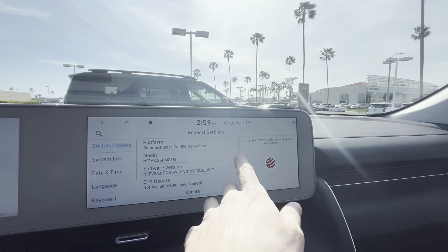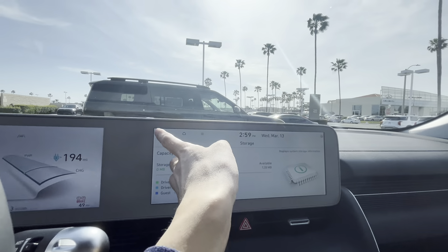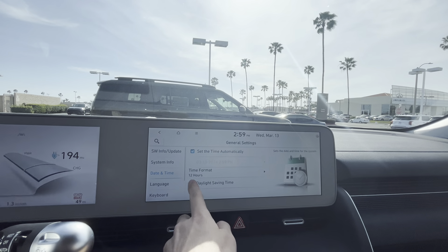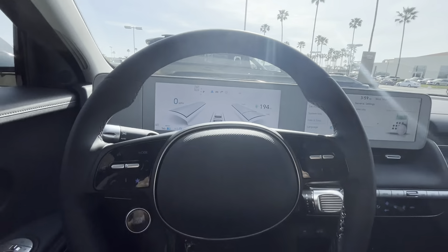This vehicle is up to date and extremely customizable. I also need to adjust the daylight saving time. Other than that, what do you think of the Ioniq 5? I think it's one of the best EVs in this segment. Let's check out the back seat.